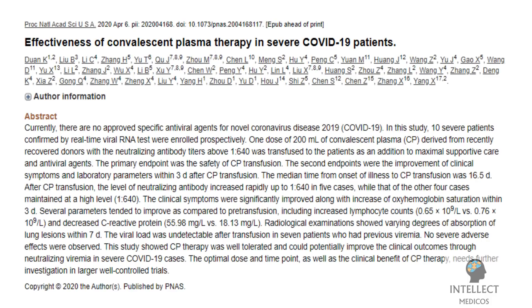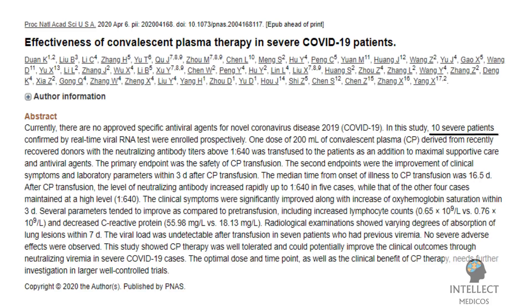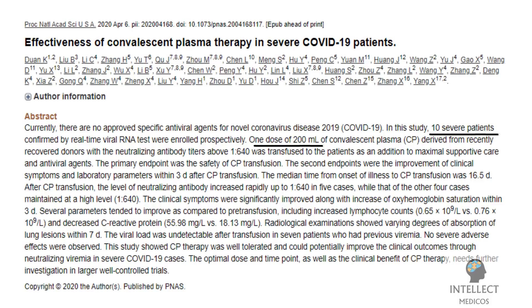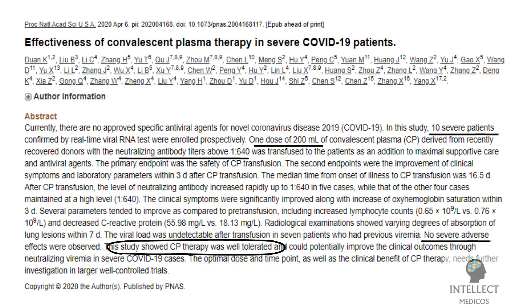There is another study conducted by K. Doan et al. In this study, 10 severe patients confirmed by real-time viral RNA test were enrolled prospectively. One dose of 200 ml of convalescent plasma derived from recently recovered donors with a neutralizing antibody titer above 1:640 was transfused to the patients as an addition to maximal supportive care and antiviral agents. No severe adverse effects were observed. This study showed that convalescent plasma therapy was well tolerated and could potentially improve clinical outcomes through neutralizing viremia in severe COVID-19 cases. The optimal dose and time point, as well as the clinical benefit of convalescent plasma therapy, needs further investigation in larger, well-controlled trials.